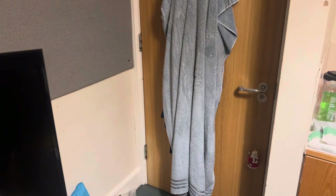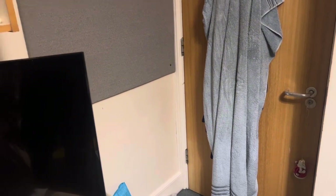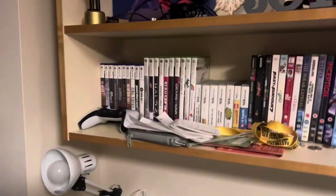The room's a little bit smaller than last year, but it's a better room because I'm on the upstairs floor. This is kind of like all my shelves done up for Christmas time, and these are all my games and DVDs.